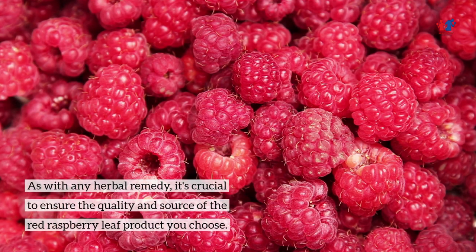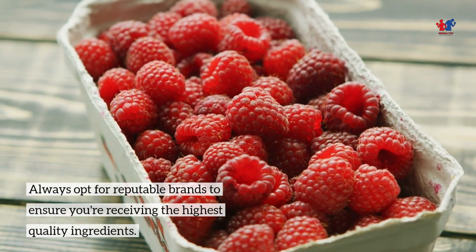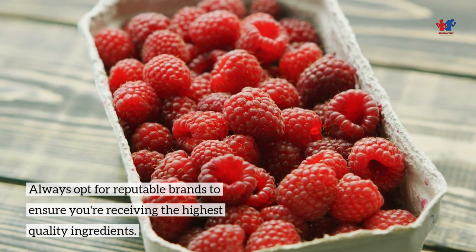As with any herbal remedy, it's crucial to ensure the quality and source of the Red Raspberry Leaf product you choose. Always opt for reputable brands to ensure you're receiving the highest quality ingredients.